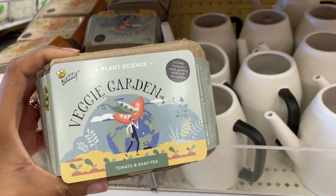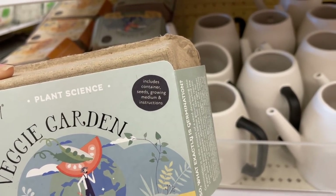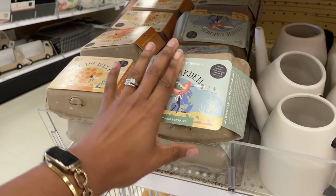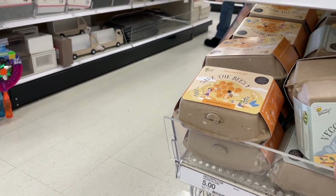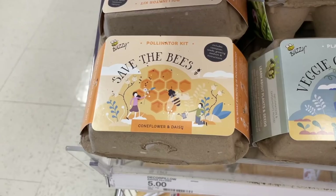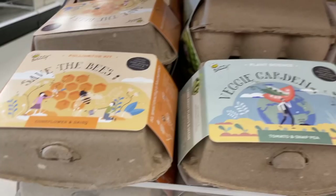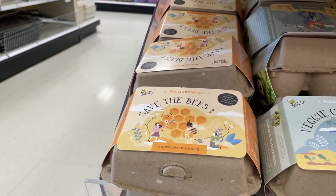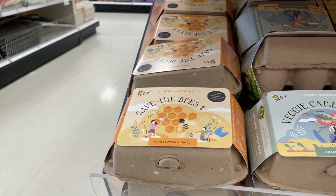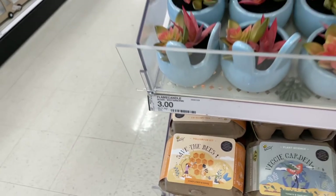They have plant science kits — Tomato and Snap Peas — includes containers, seeds, growing medium, and instructions. They also have one with Coneflower and Daisy. By the way, I decided I'm going to call you guys 'Wham Fam' — what's Audrey making family. Does anyone know what a coneflower is? If you do, can you explain it to me in the comments? I'm very curious.